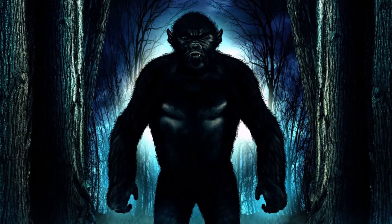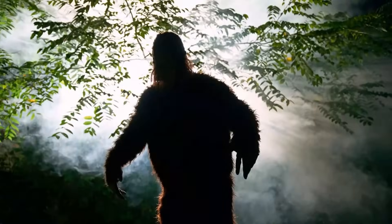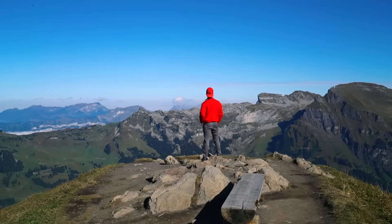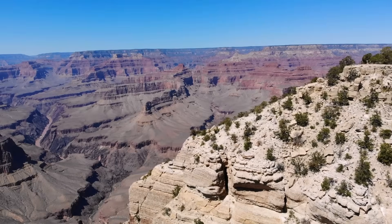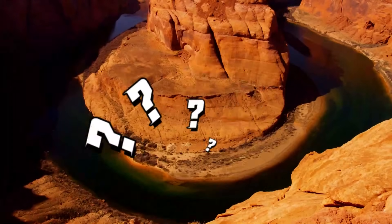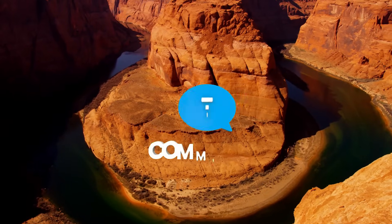The legend of the Mogollon Monster adds a touch of mystery to the Grand Canyon. Described as a Bigfoot-like creature, sightings and encounters with this elusive being have fascinated visitors and locals alike. Whether exploring ancient caves or encountering legends, the Grand Canyon continues to captivate with its rich history and natural wonders. Do you have any theories about the mysteries of the Grand Canyon? Share in the comment section below.